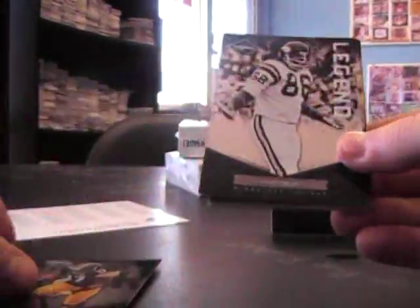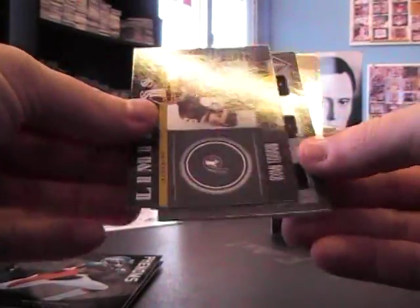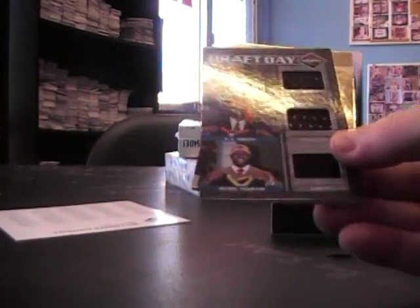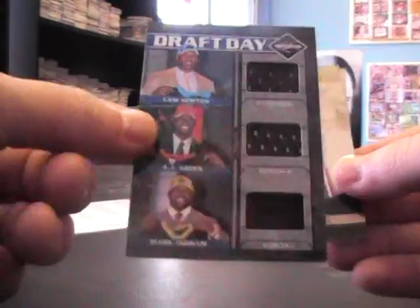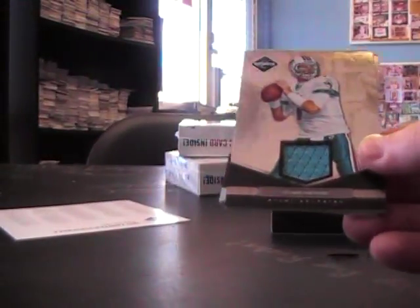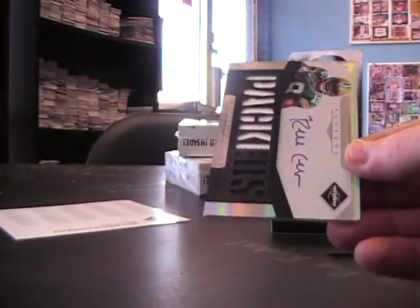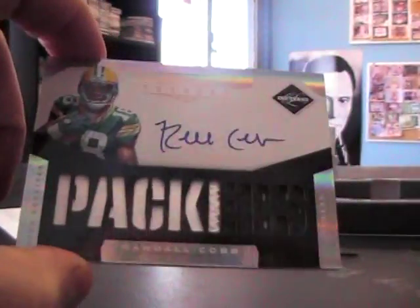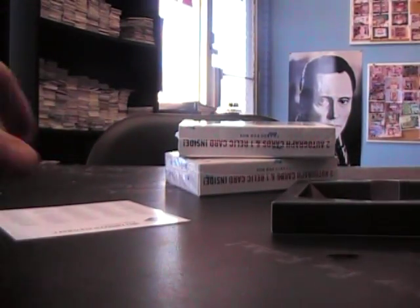Jordy Nelson, Mike Wallace, Alan Page, Raheem Moore — all those are 499. Ryan Terrain is 249. Triple jersey Cam Newton, AJ Green, Mark Ingram. Number 200 Chad Henny jersey, number 299. And Randall Cobb rookie patch on-card autograph, Packers — that's number 299. Up to 268, up to 99.